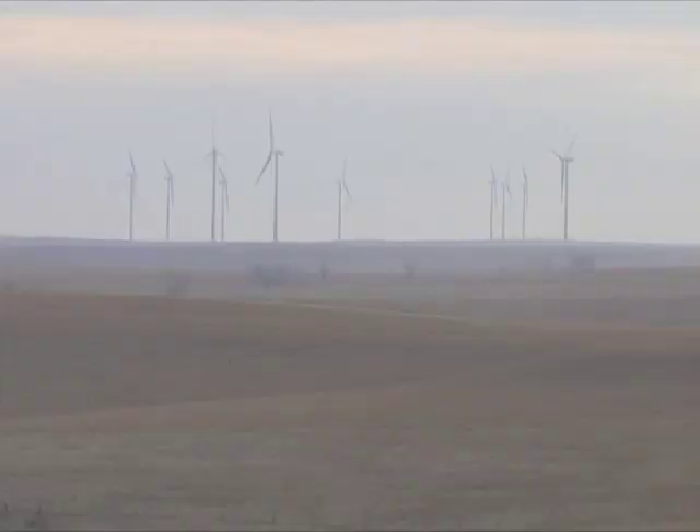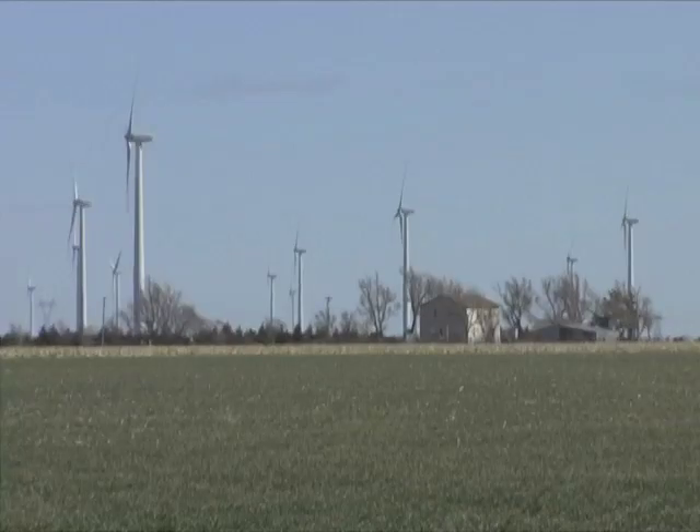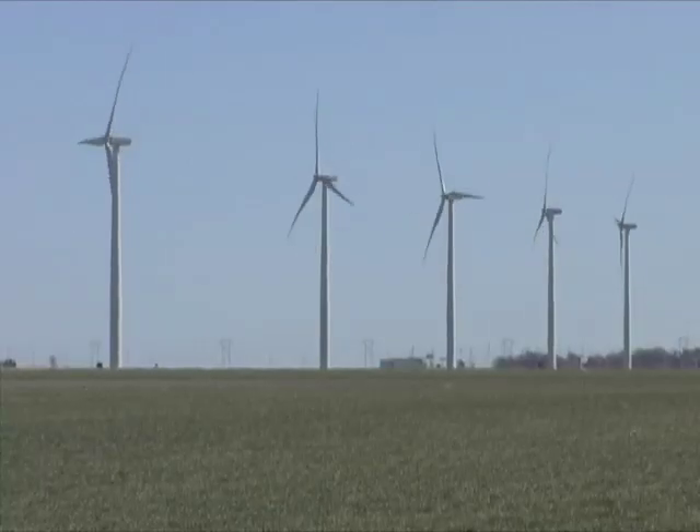Tall wind towers that stretch for miles impose on the landscape and cause aesthetic problems for some people. Some proposed sites affect sensitive wildlife and habitat areas. Generally, most agree that these energy fields are best restricted to croplands in Kansas.